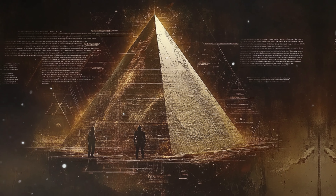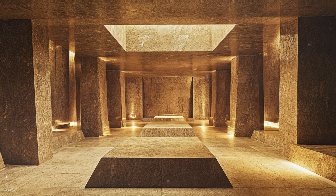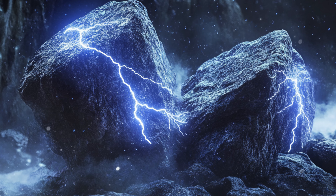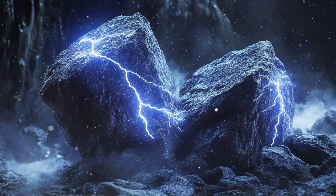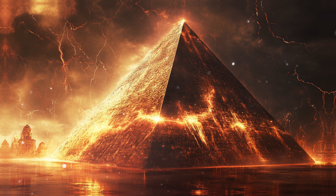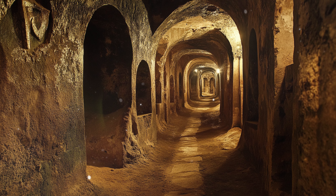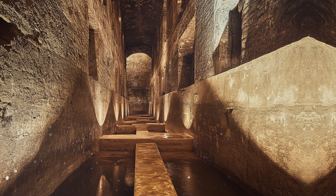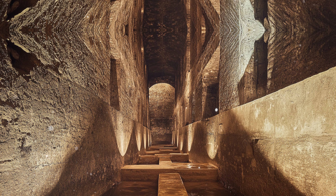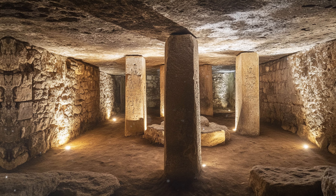The internal structure of the Great Pyramid is a focal point of this hypothesis. The King's Chamber, made of massive granite blocks, is thought to play a crucial role, as granite contains high concentrations of quartz — a mineral known for its piezoelectric properties, meaning it can generate an electric charge when subjected to mechanical stress. This has led researchers to speculate that the pyramid could harness vibrational energy and convert it into electrical energy. The narrow shafts from the King's and Queen's chambers may have served as conduits for energy transmission, aligning with celestial events to optimize their function.